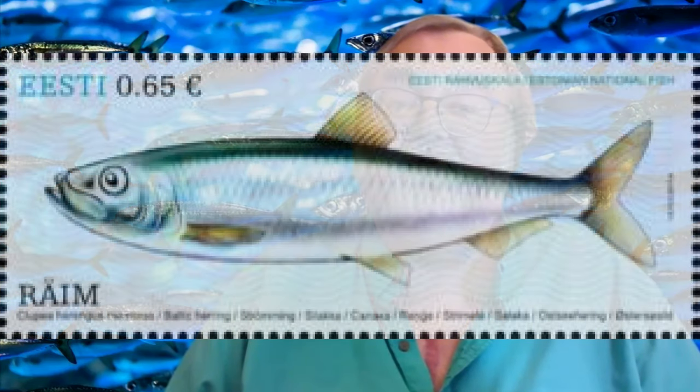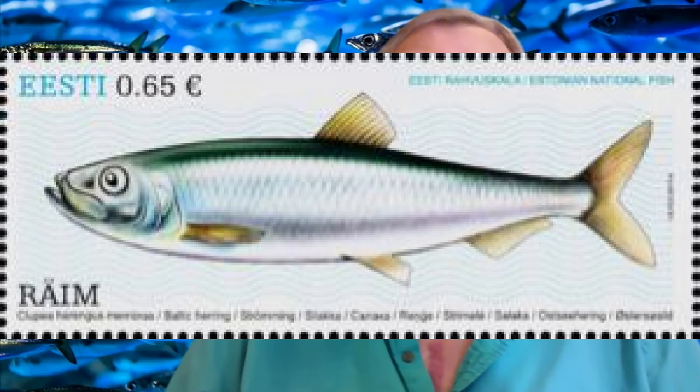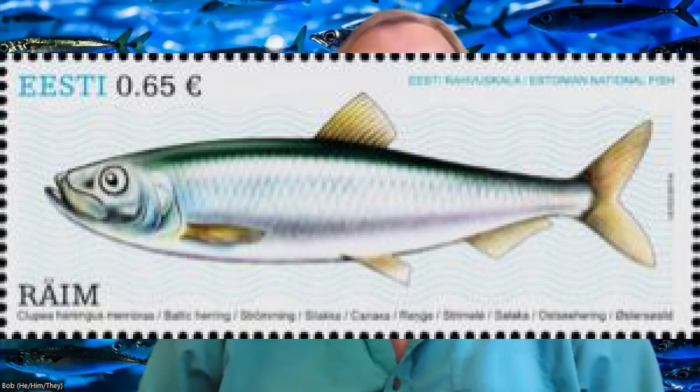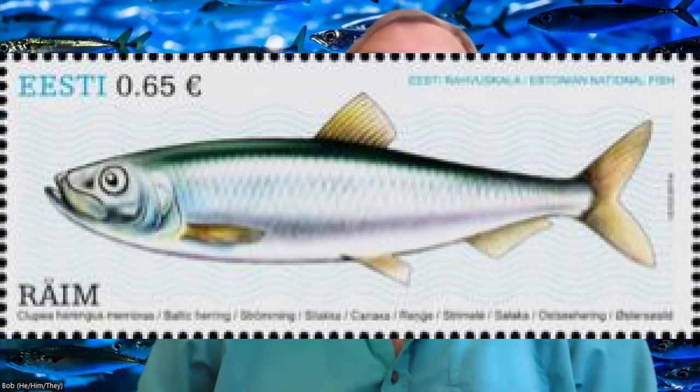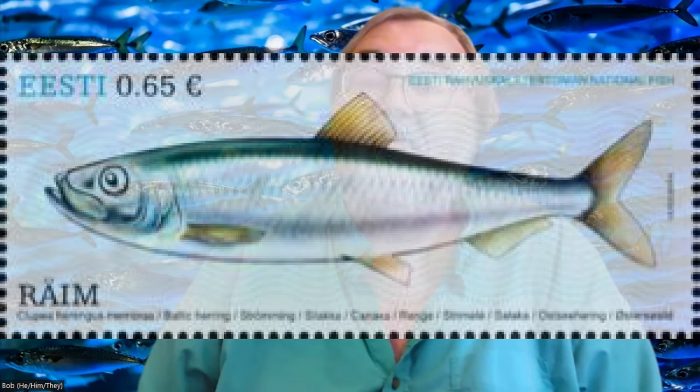This stamp hails from Estonia, and is part of a series featuring the national fish, herring. This commemorative was issued on February 23rd, 2017, and was designed by Indrik Ilves. It has a perforation of 13, and 50,000 were printed by offset lithography. The stamp has a face value of 0.65 euros.